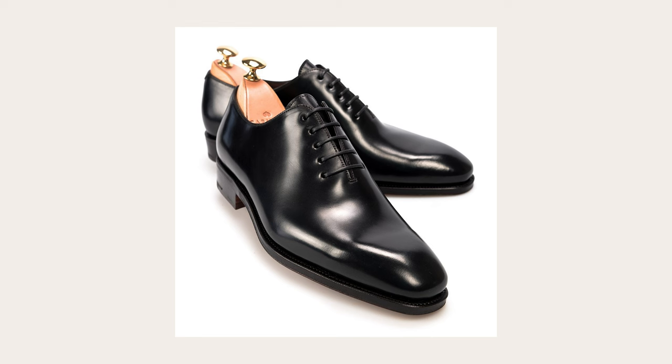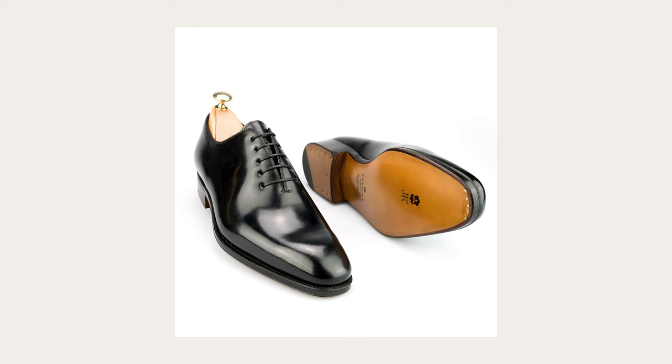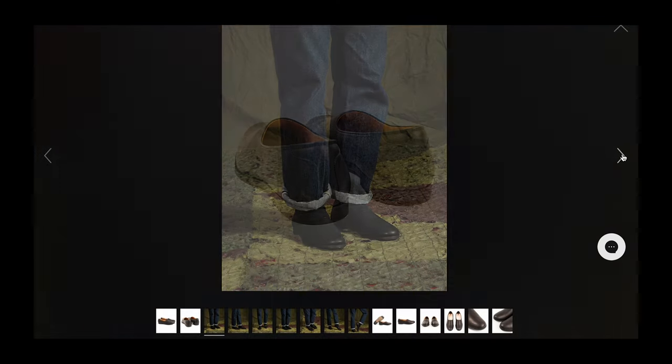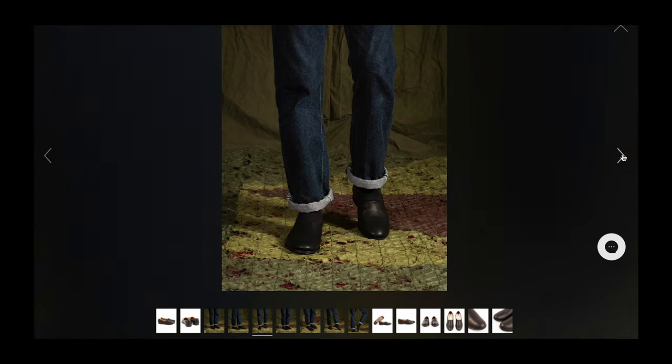The first pair I was really interested in were Carmina whole cut oxfords in shell cordovan, but I felt they were going to be a little too formal for anything outside of wearing a tuxedo or a suit. The second pair was the Rolling Dub Trio — they had these beautiful slip-on ballerina-style shoes that felt very similar to an opera pump, but I didn't think they were formal enough since they had a matte finish and I didn't want to polish them.